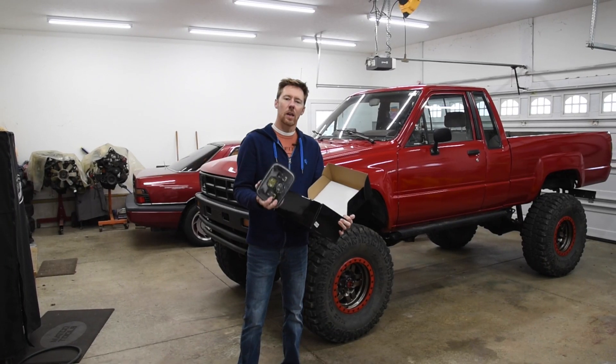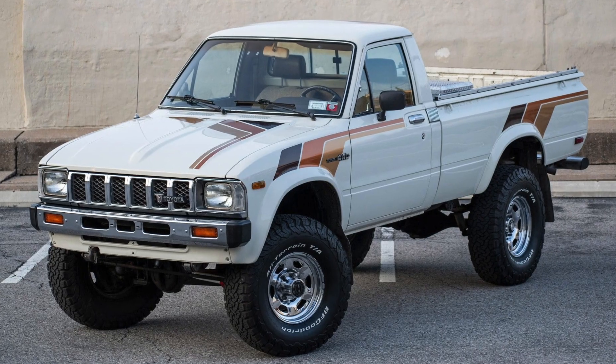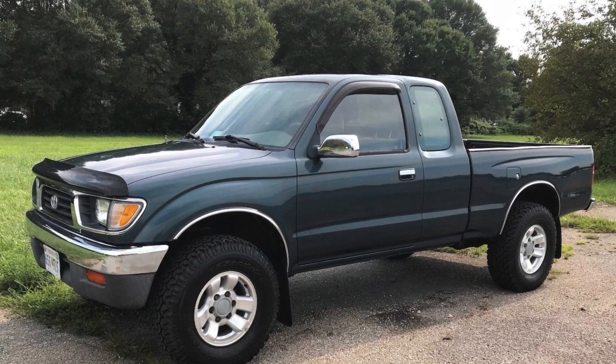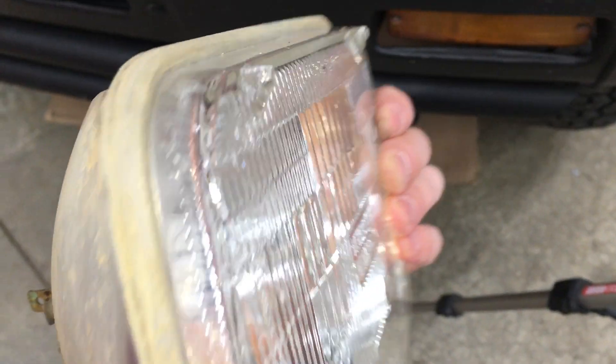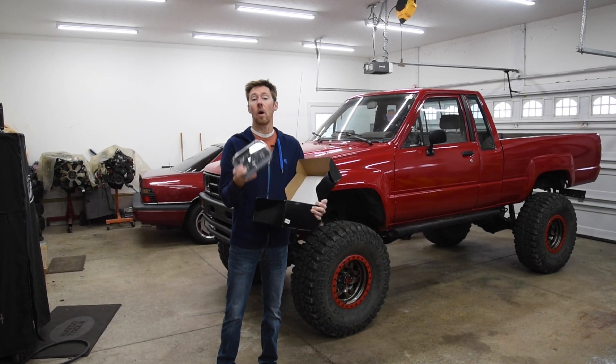These lights will fit a variety of Toyotas ranging back from 1982 — I think that was the first year for the squared headlights — all the way up to 1997, which I believe was the last Tacoma that had the seal beam five-by-seven headlights. Now, if you do install these into your Toyota, you are going to need the H4 conversion harness. Heads up — that's not included. It's like 20 bucks on Amazon.